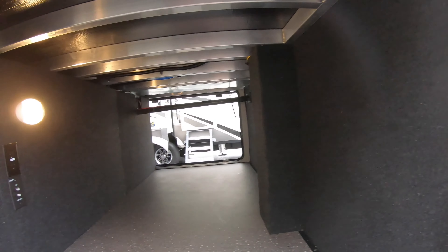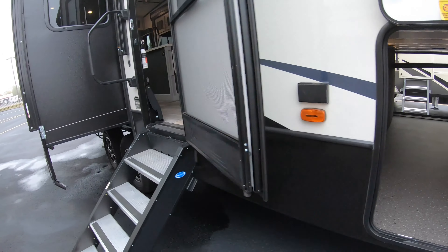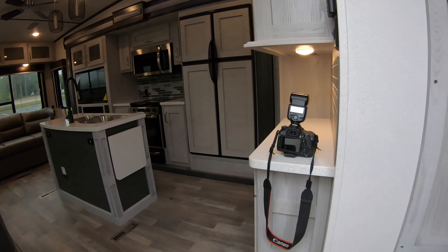Second awning on the slide with LED lights. Making our way around towards the front again on the passenger side — big power awning, LED lighting, outdoor speakers — all the bells and whistles.